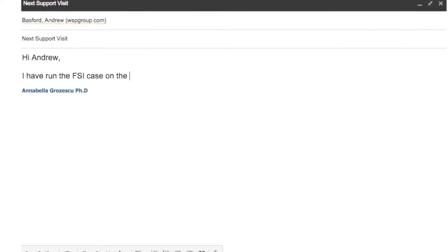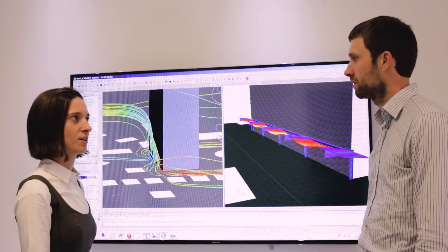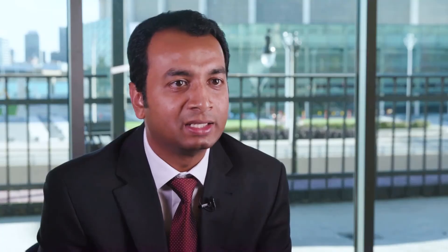Each of our customers has a dedicated support engineer — one person they can call on at any time. I have not seen this level of support from any other software we've used in the past or are currently using.